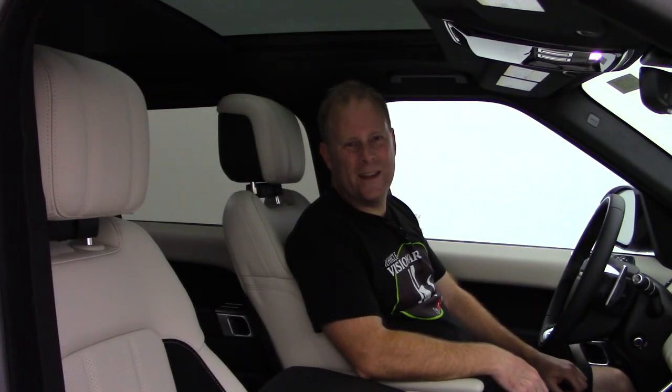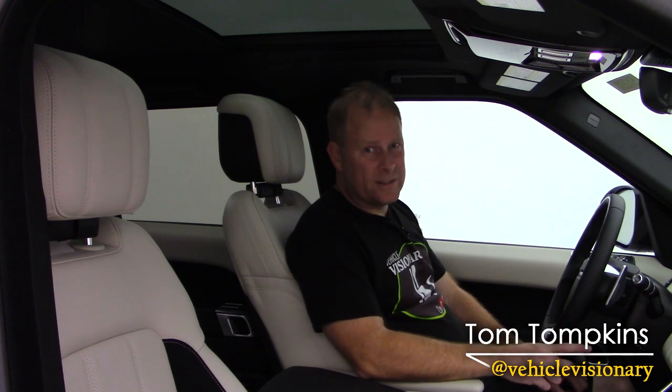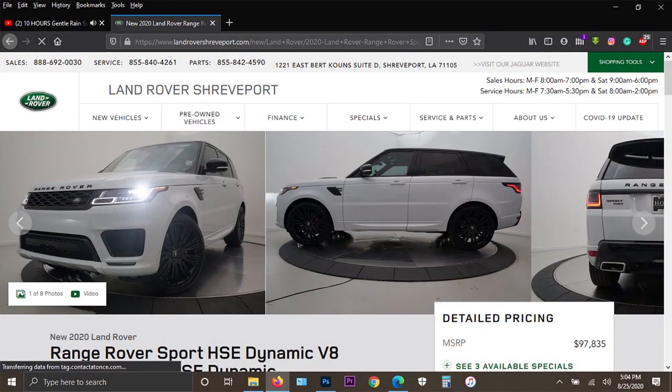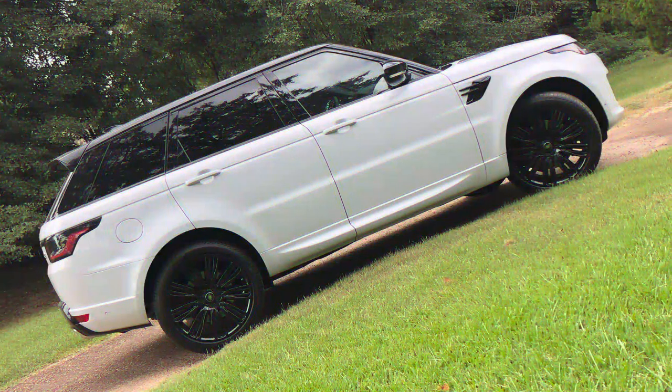Hey guys, welcome to today's Vehicle Visionary. Today we're starting off the video a little bit differently because the entire video is going to be different compared to what we normally do here on the Vehicle Visionary YouTube channel. Today, thanks to my friends at Land Rover of Shreveport, I have the 2020 model of the Land Rover Range Rover Sport HSE, and this is one of my all-time favorite vehicles.